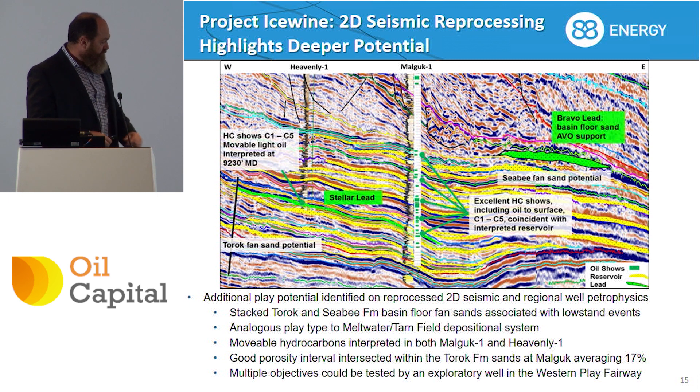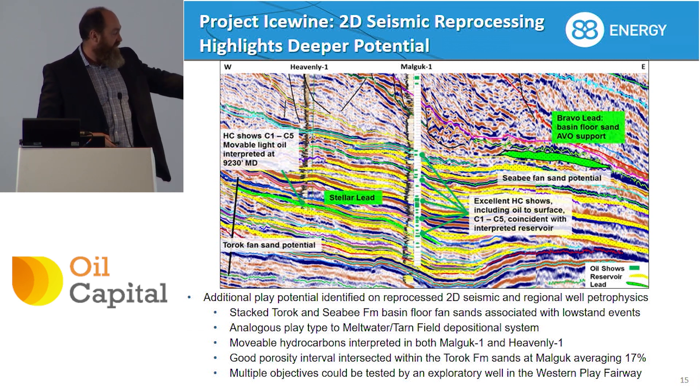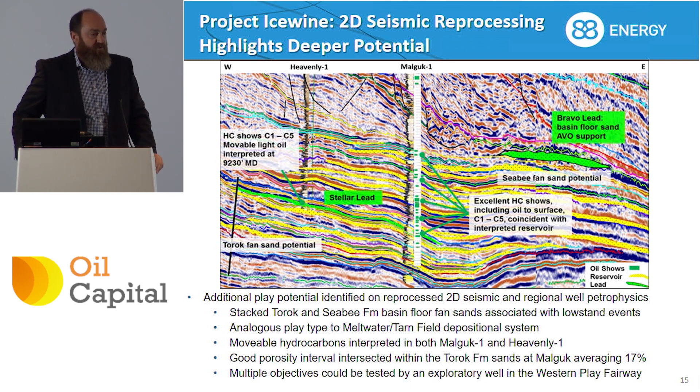This slide shows the yellow sand packages that have been intersected in wells that we can now map on the reprocessed and reinterpreted seismic — something they wouldn't have been able to do when the original seismic and these wells were drilled in the 80s or 90s. The green blobs on the well log are all the oil shows, and we see movable hydrocarbons in some of these historic wells. We can now map how big and extensive these features are, but we need a higher degree of certainty before we drill a well — that's why we're acquiring the 3D seismic.